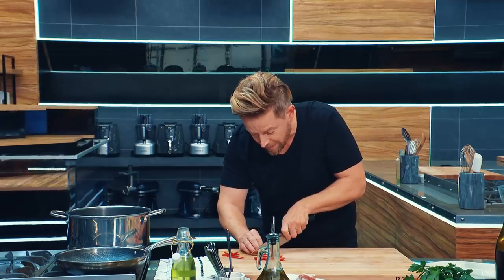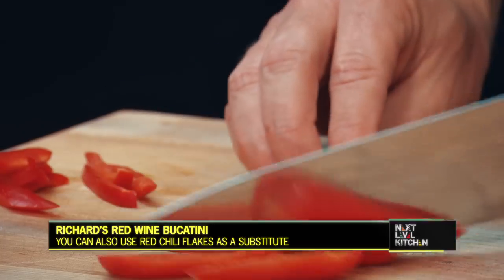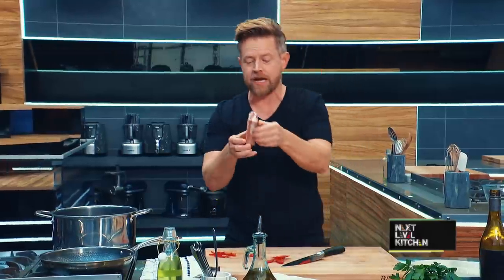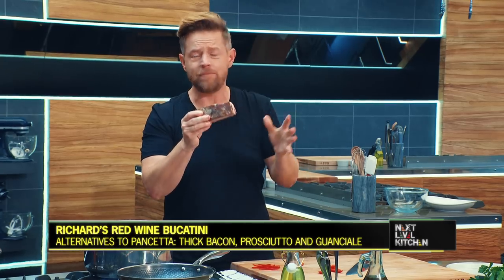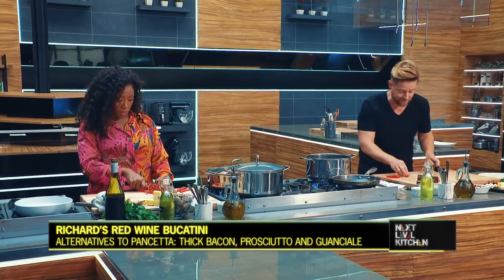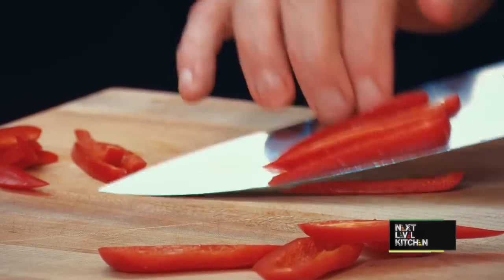I'm chopping up a little bit of red jalapeños. Mine's going to be simple — chilies, garlic, and a little bit of pancetta. I'm going to chop up this pancetta, basically Italian bacon, with rosemary and black pepper. But if you don't have pancetta, you can use bacon or quite honestly any salty pork product that you have at home — guanciale.